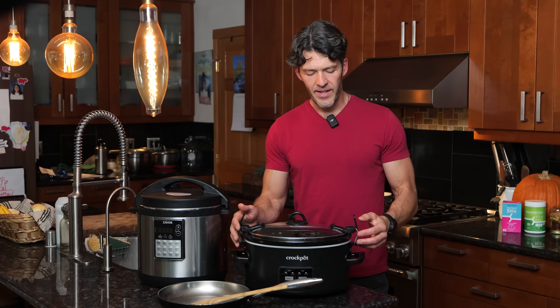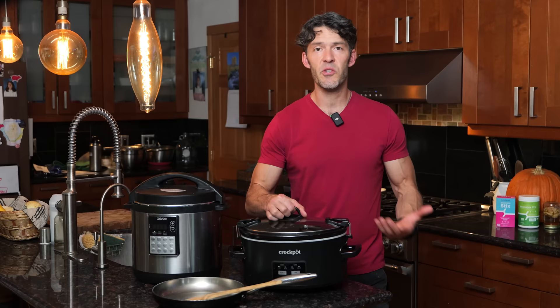What I like about this one — it has these clamps here, so you can bring this to a friend's house. Oftentimes I'll make dishes before I go over to a friend's house.